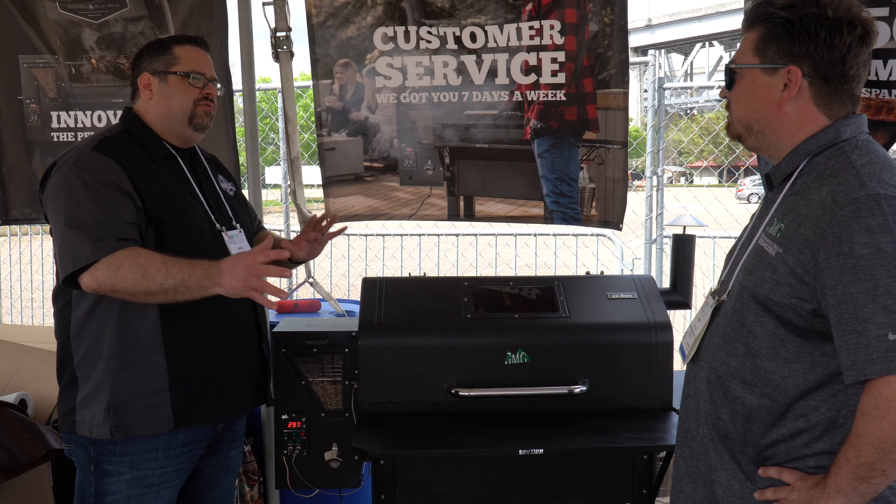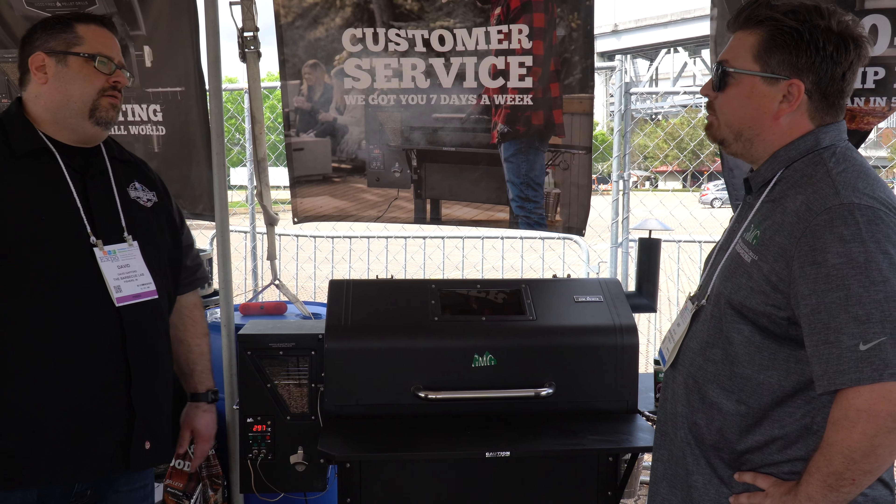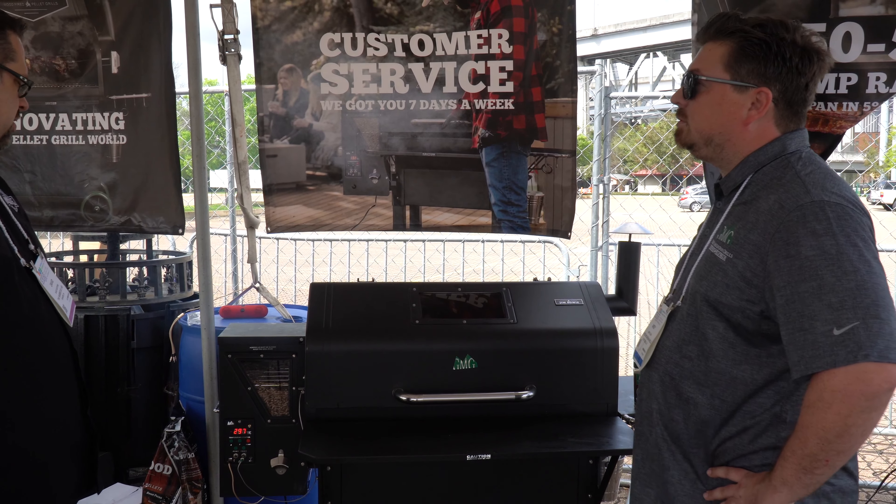When you fill this hopper full of pellets, if you're talking about smoking something around 250 degrees, what kind of longevity are you going to get? You're looking at about a pound an hour, so about 18 hours.